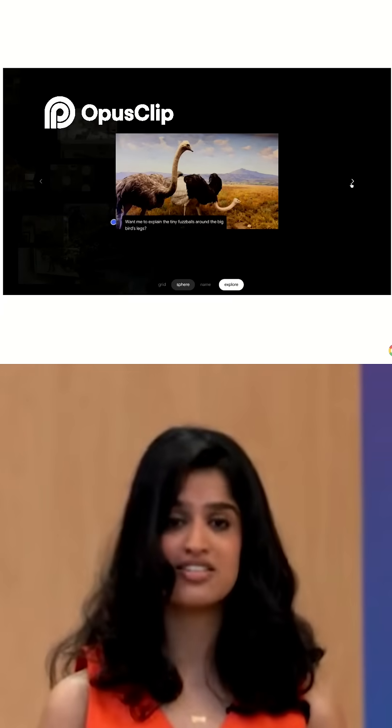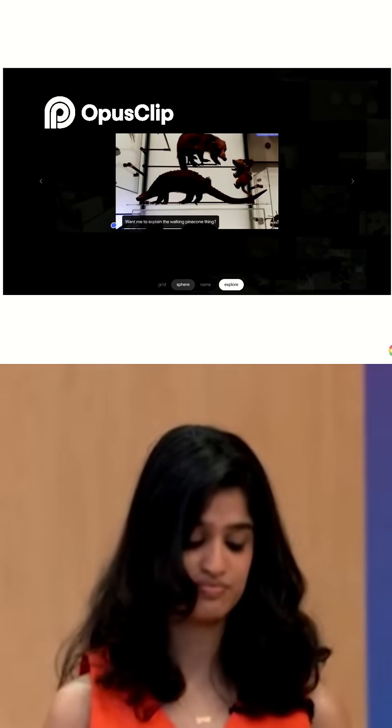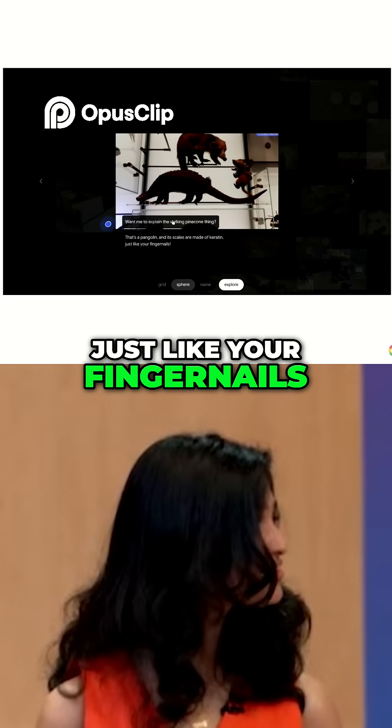But what if it talked? That's where Gemini's native audio comes in. That's a pangolin, and its scales are made of keratin, just like your fingernails.